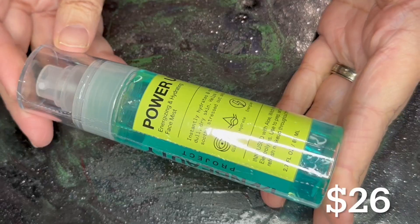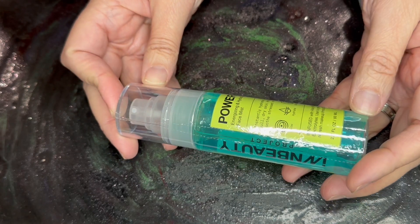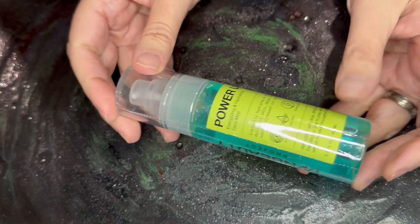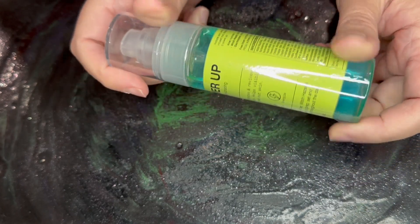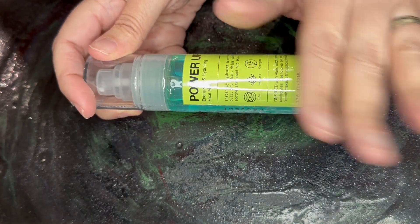Next we have the Power Up Face Mist. This is an energizing and hydrating face mist. This, again, is full size and retails for $26. I'm not going to open it right now because I don't need to open up any more mists at this point.